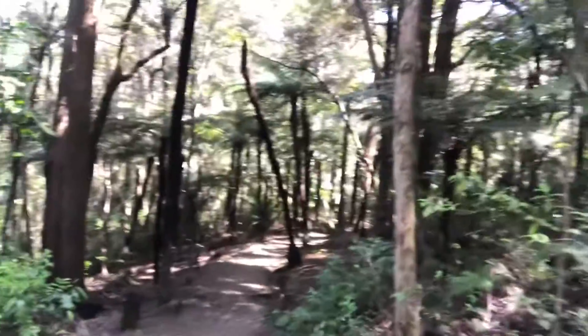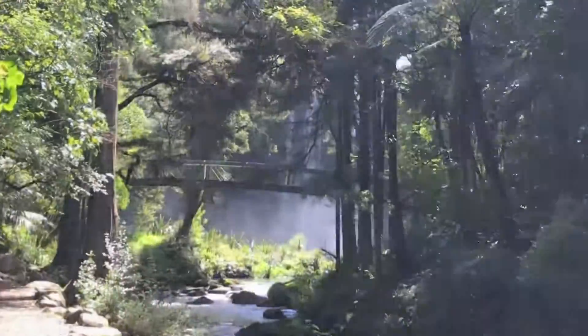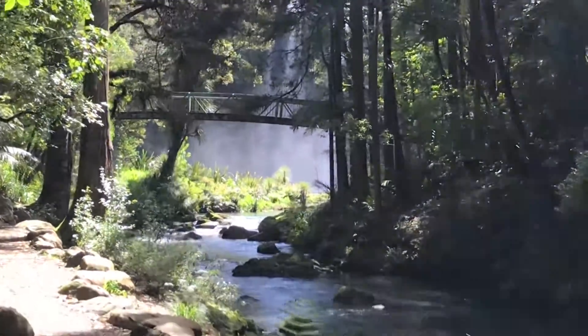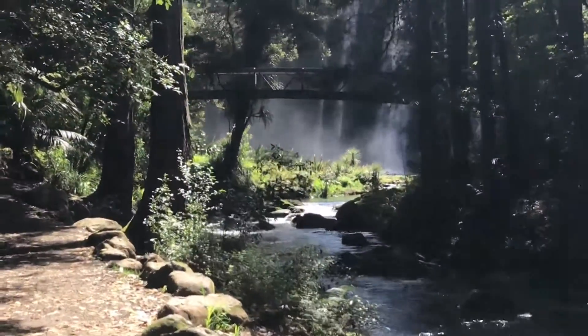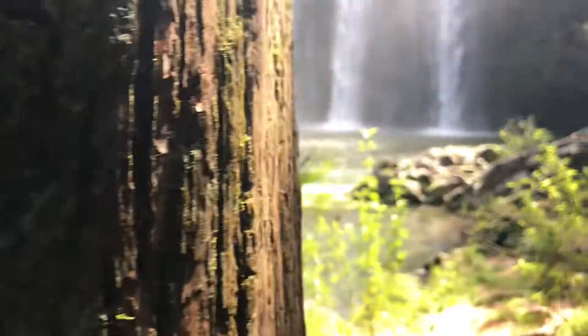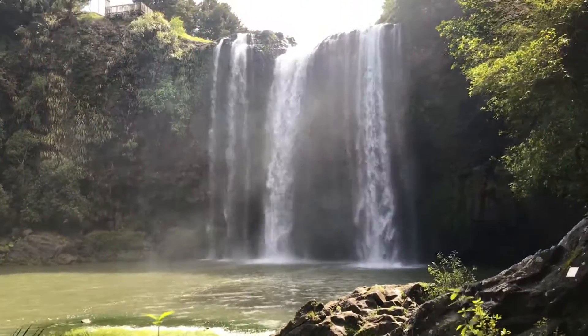It's a nice easy formed track. If it's raining it's probably going to be a bit slippery, but it's certainly well worth the visit here to Whangarei Falls. Thanks for watching — back soon with another episode. We'll see you in the next episode.